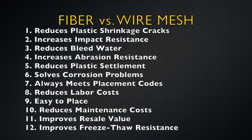Fiber always meets placement codes, reduces labor costs, is easy to place, reduces maintenance costs, improves resale value, and improves freeze-thaw resistance.